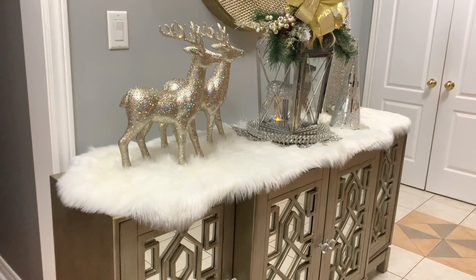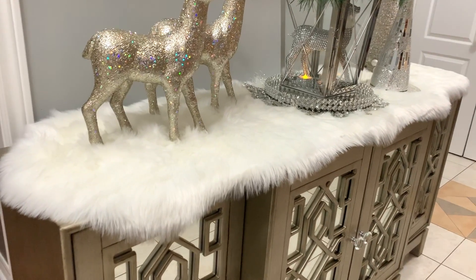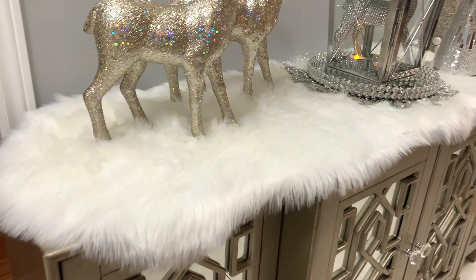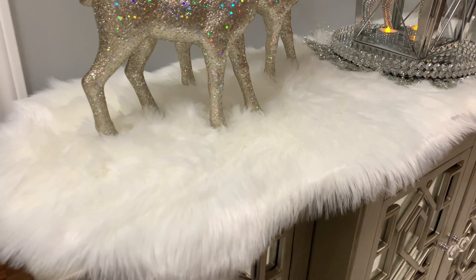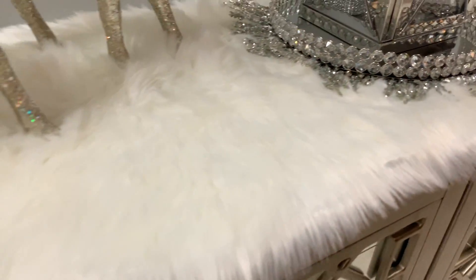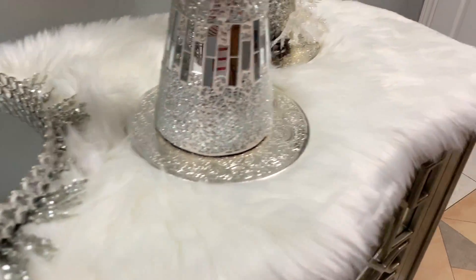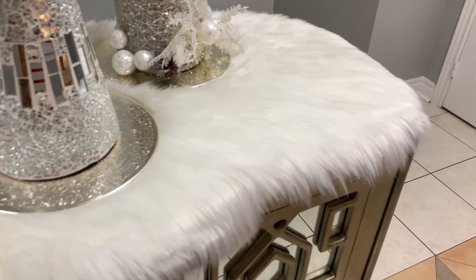Let's go ahead and take a look at the things I've added to my entryway table. To keep in line with my winter wonderland theme, I have added this faux fur runner to the very base of my table. I scored this runner a couple years ago from Ross for $19.99.